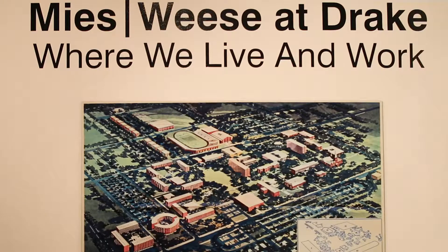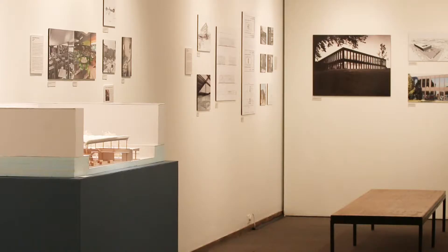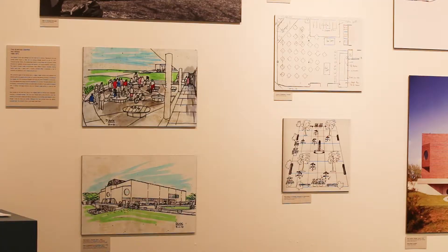My students and I did archival research in the Drake archives to figure out what was the university, what were their hopes for these buildings, what were the considerations that went into them, and as we have renovations and new buildings on campus,